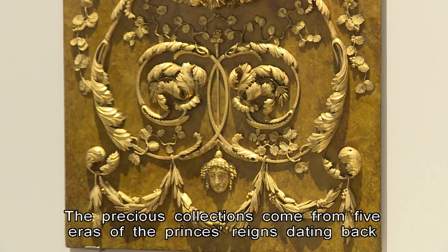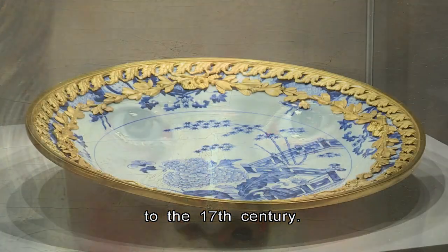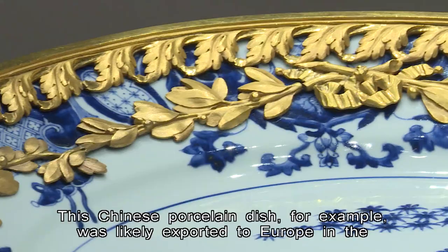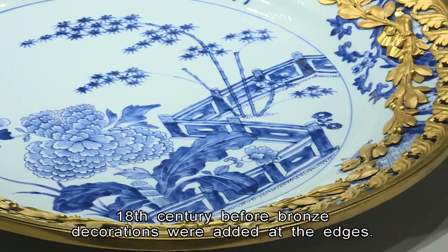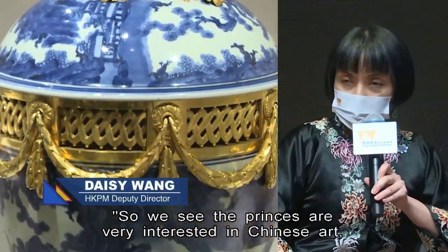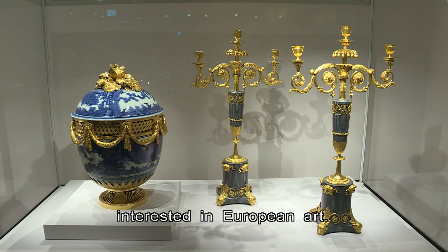The precious collections come from five eras of the princes' reigns dating back to the 17th century. This Chinese porcelain dish, for example, was likely exported to Europe in the 18th century before bronze decorations were added at the edges. So we see the princes were very interested in Chinese art, and around the same time, Chinese rulers were also very interested in European art.